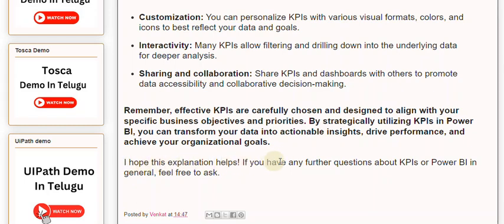I hope this explanation helps. If you have any further questions about KPIs or PowerBuy in general, feel free to ask.